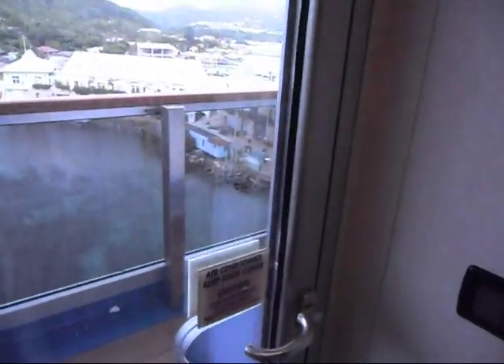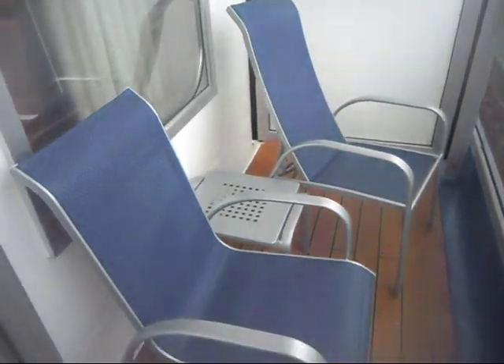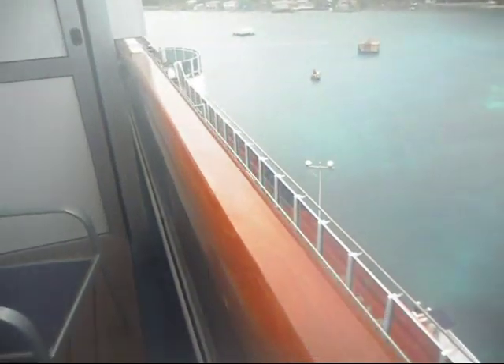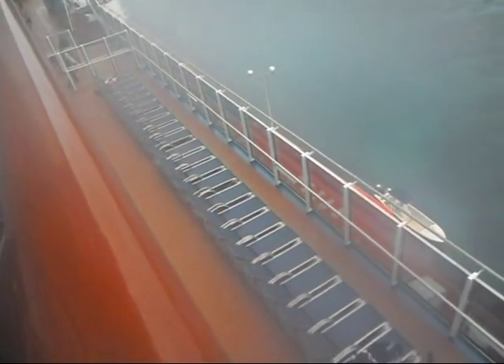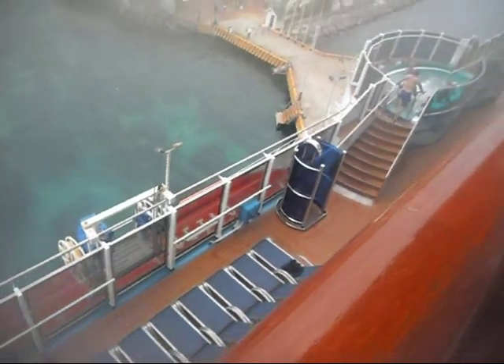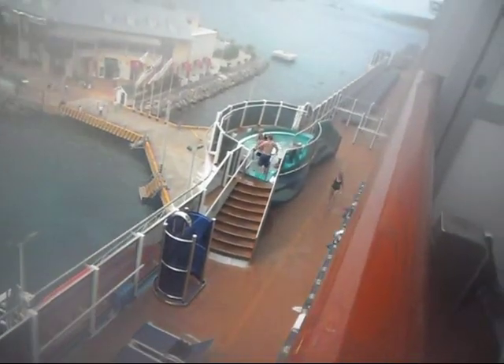And out there is the balcony. That would be Isla Roatan, Honduras. It's fogged up because it's steaming out here. The Carnival Magic is extremely annoying in the fact that from the balconies you cannot look straight down into the ocean — they put this extra little deck down there. It's noisy when there are kids in the hot tub, and not at all relaxing.